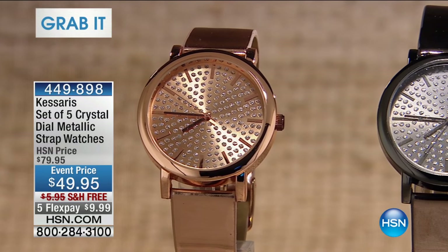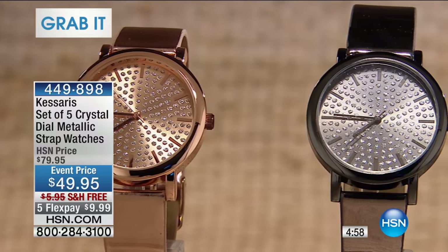Watches. Grab your phone, grab your tablet, grab your iPad, and order right now.